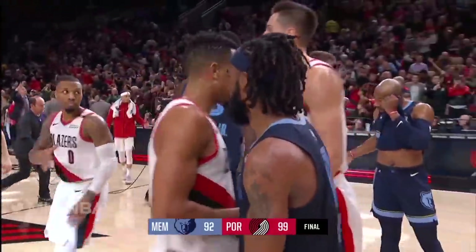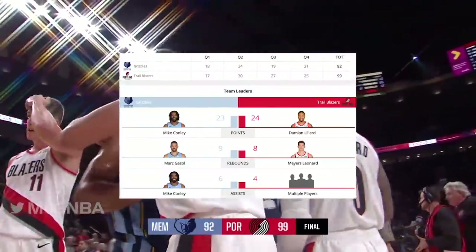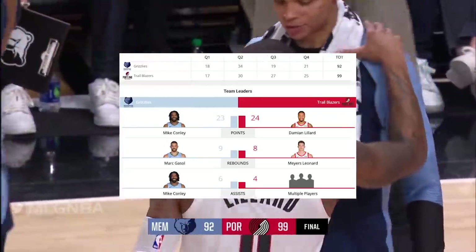And they win it here tonight. I tell you, this was a grinder. That guy right there got it done in the third — Damian Lillard, 15 points in the third, when he buried four three-point shots that turned it for Portland here tonight. 99-92 final. Just like his last game against the Clippers, he did not have a good first half but he just turned it around. He's able to flip the switch.